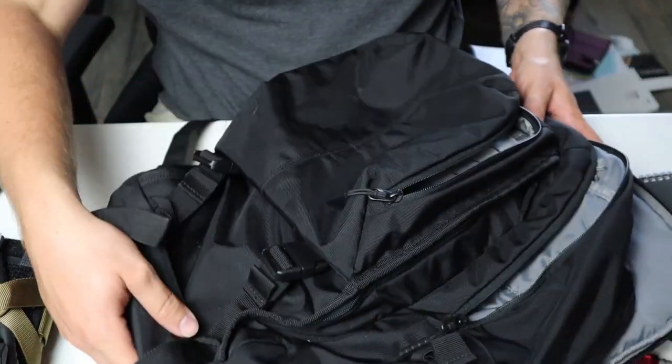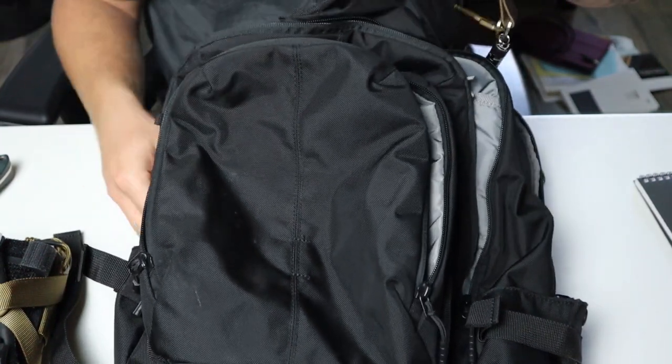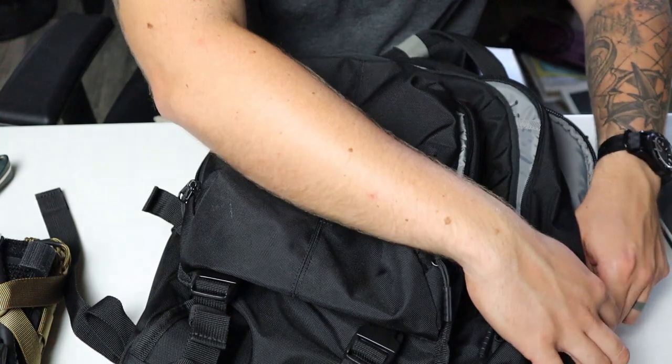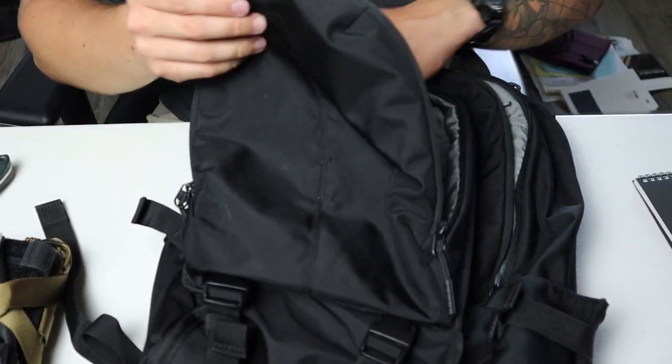That is everything I carry in my bag. Of course this is always changing and I will update it with different stuff, but I've been using this system for quite a while now. I hope you guys enjoyed the video — I know it's probably pretty long. If you have any questions, let me know. I don't think I'm going to link to all the gear and I don't have any discount codes, but all this stuff should be pretty easy to find. Thanks for watching and I'll see you guys later.